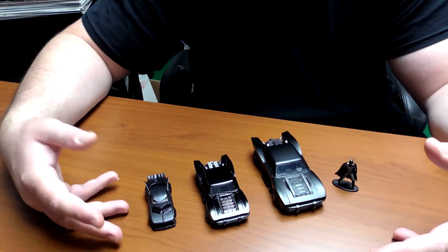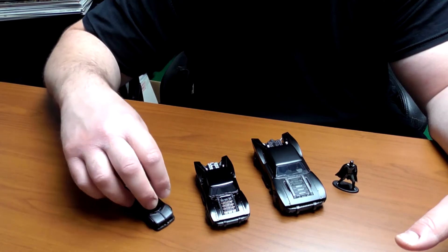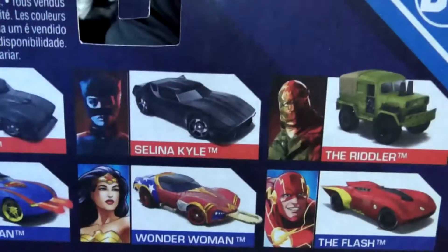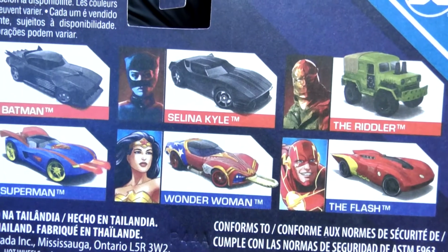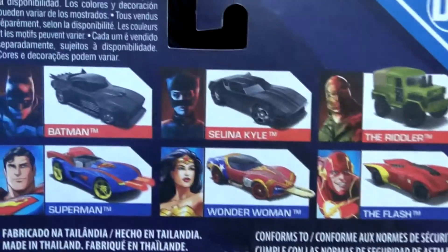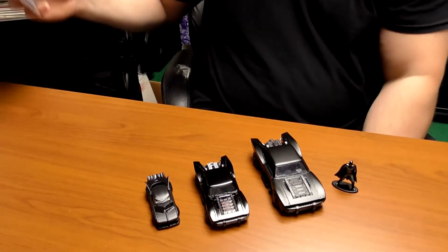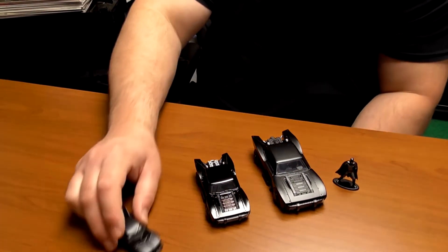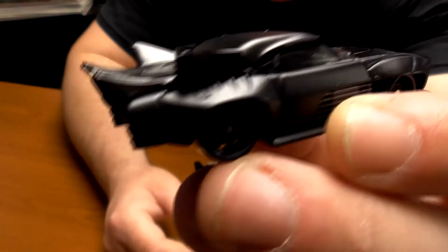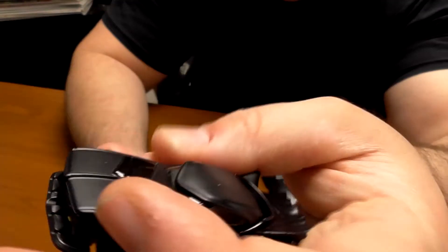We have these smaller Hot Wheels character cars Batman here. The character cars line has a few different cars — you can see from the box, Selina Kyle has a car, the Riddler has a car, where in the movies they really had no vehicle specific to them. The actual Batmobile in this smaller, more traditional-size Hot Wheel is not the same likeness as the one in the movie, so they took some creative liberties with this car. Still a nice-looking car, a nice-looking Hot Wheel.